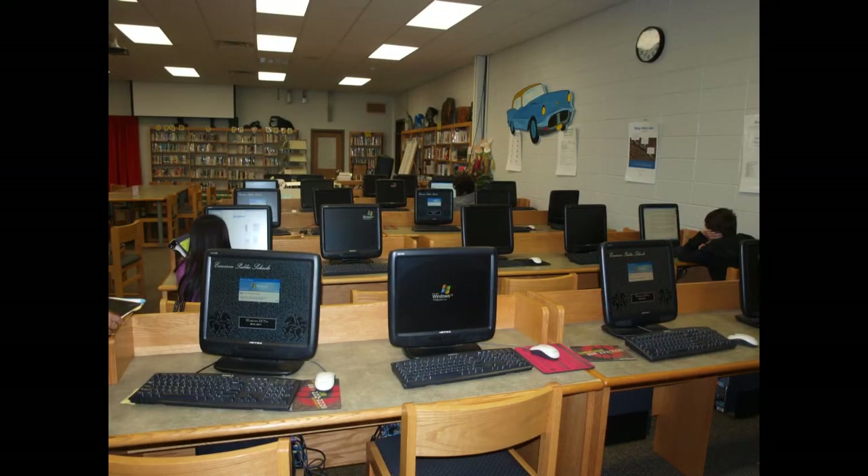You probably have already used one of our many computers that we have here in the Media Center. Just be courteous of other people. Remember to log off so the next person can log on. And please, remember to push in your chairs.